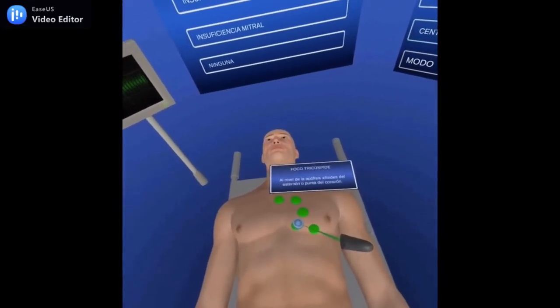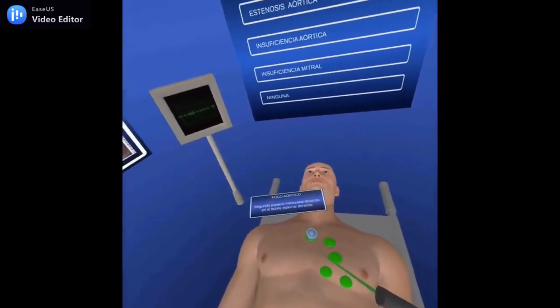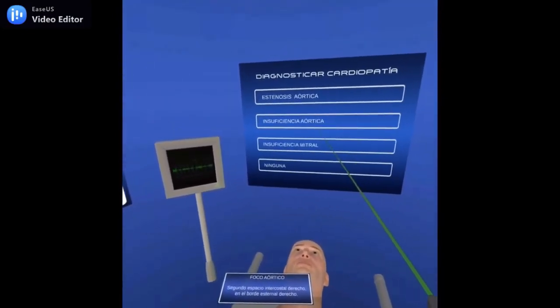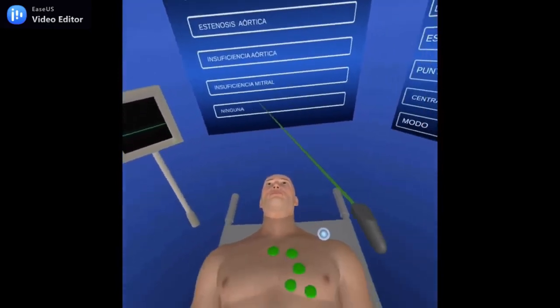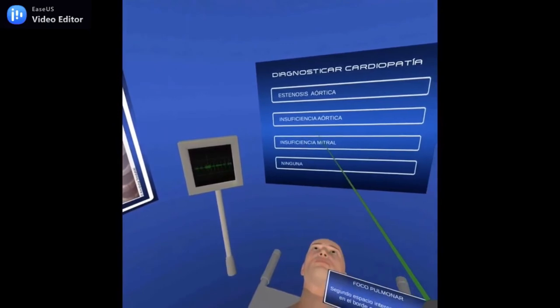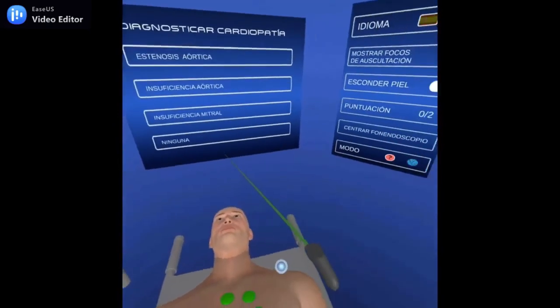We have also designed different virtual interactive simulations. For example, this is a cardiac auscultation simulator where the user can practice to find the auscultation points, but also to train to recognize heart diseases by listening to the sounds of each point. In order to do this, we have recorded the heart sound for each of the auscultation points for each disease. The user has to recognize the disease and the system evaluates the results automatically.